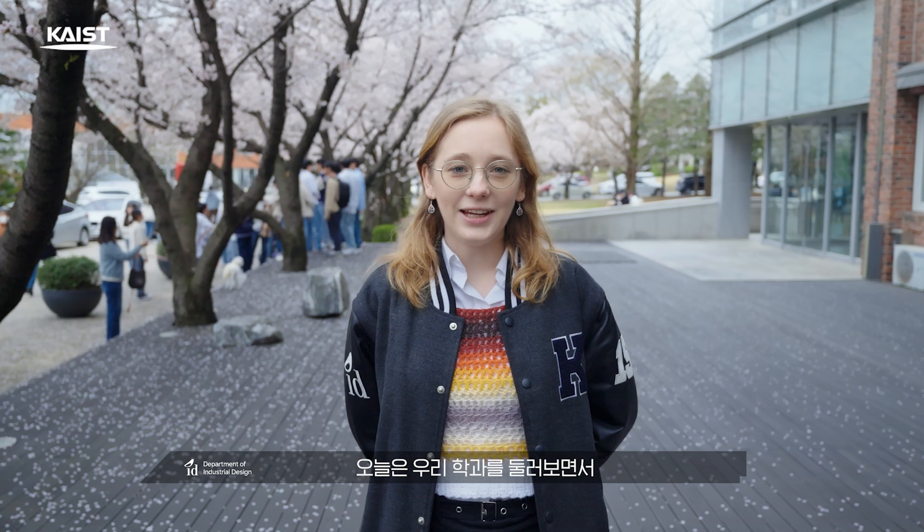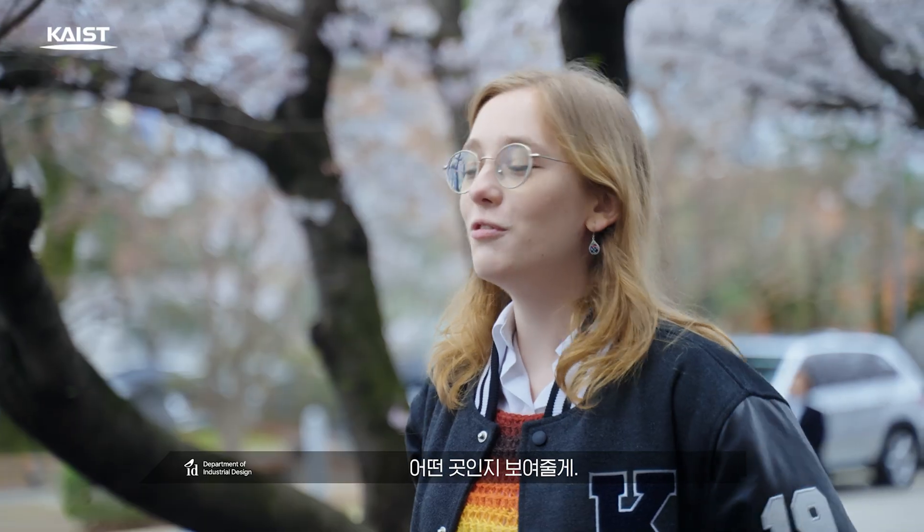Hello prospective freshmen. My name is Zosia and I'm from the industrial design department. Nice to meet you all. Today I'm going to take you around and show you what our department is all about. Follow me.